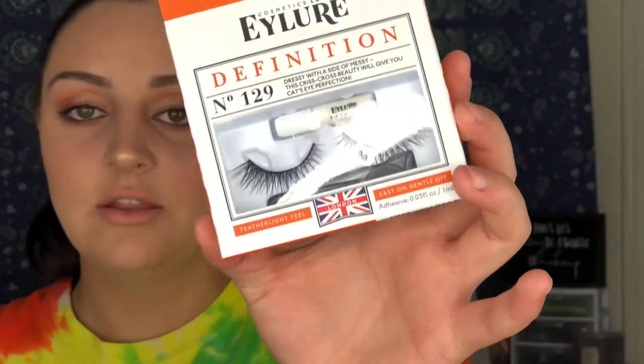Next I got these Eyler Definition Number 129 eyelashes. They're really pretty and they were only $2.99, so next time I go I'm gonna probably get some more.